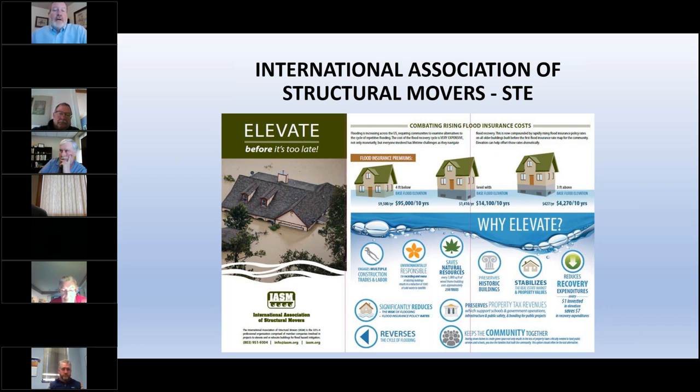This flyer that I helped develop with the International Association of Structural Movers is designed to help — there are great structural movers in Canada too, and we want to put them to work helping adapt our communities to increased flood risk.